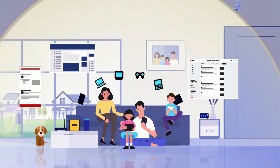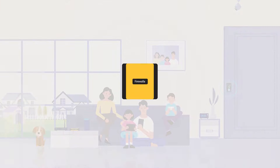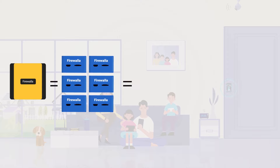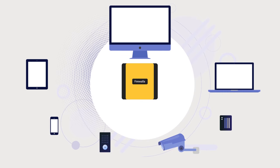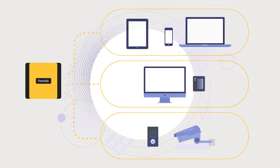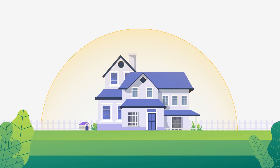And now, we're introducing Firewalla Gold. Running the same software as the Red and Blue, it can process packets at 3 gigabits per second — 6 times more powerful than Firewalla Blue and 30 times faster than the Red. Firewalla Gold has three additional fully routable gigabit interfaces.